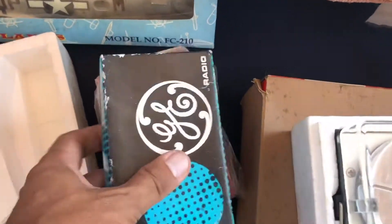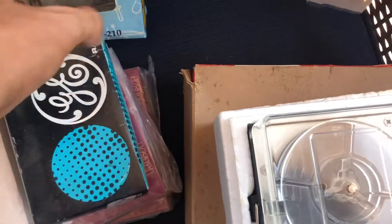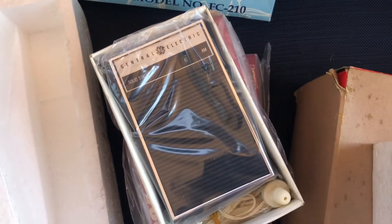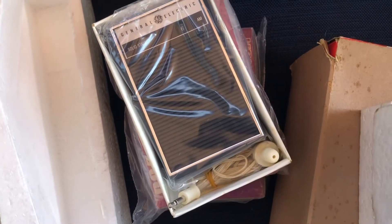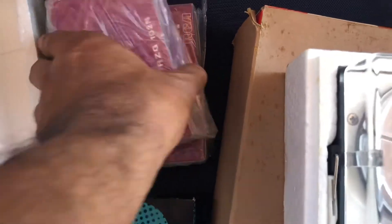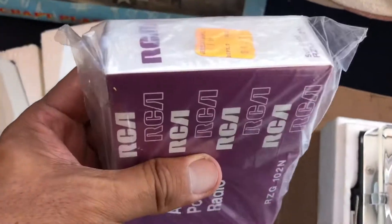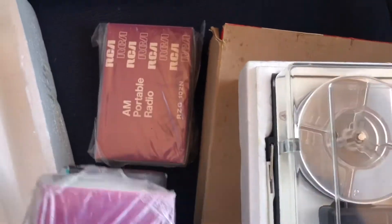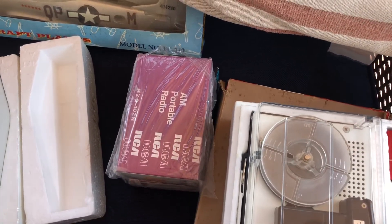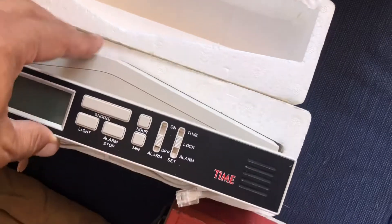I always pick up radios — new in the box. This one's a GE, and I've sold these before brand new, even with the headphone included. This is a GE, this one is RCA, and this is another RCA. Portable radios — these do pretty well. I've sold those in the past, so I picked up three of those. There's also a clock radio phone that looks like it was a giveaway for Time magazine.